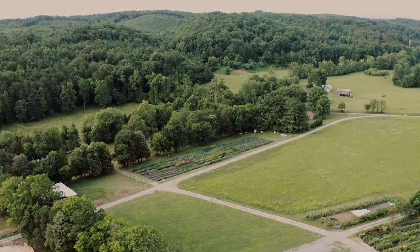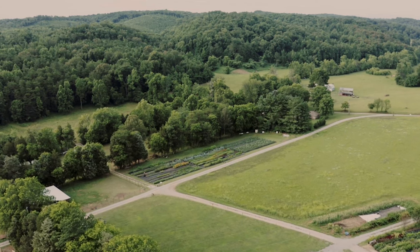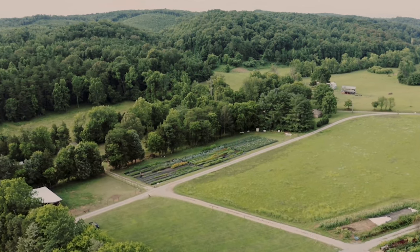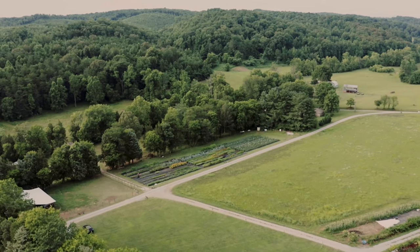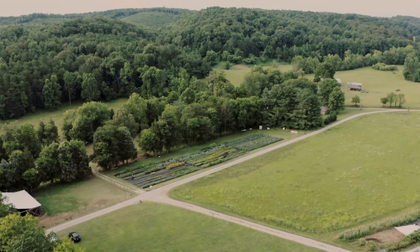In most cases, to become eligible, you'll need to prove that a specific size of your property is being used for agricultural purposes. Living in a state like Pennsylvania would mean you have to have around 10 acres of land, generating at least $2,000 in annual revenue.